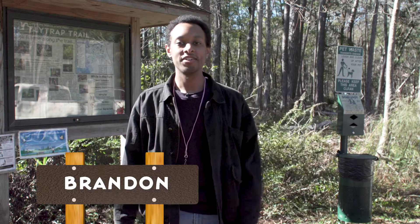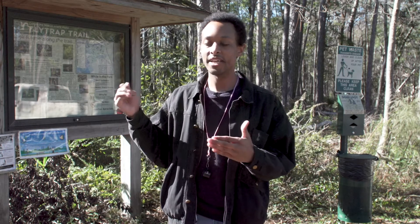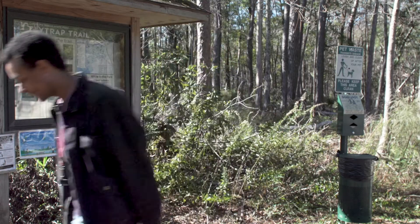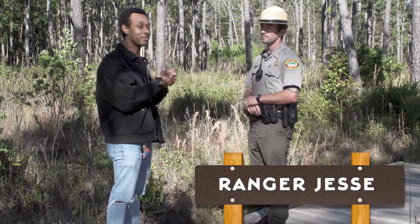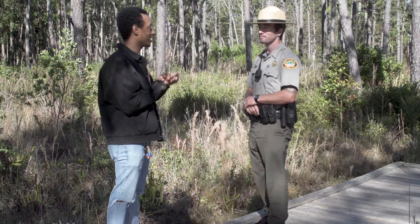Hello, I'm Brandon and I'm here today at the Carolina Beach State Park. Today we're going to check out some plants with some very unusual adaptations. This is Jesse — he's going to show us around. We're going to take a look at some carnivorous plants today.